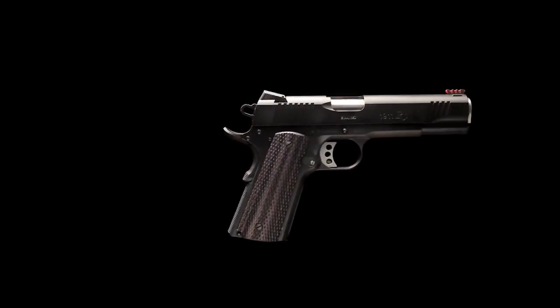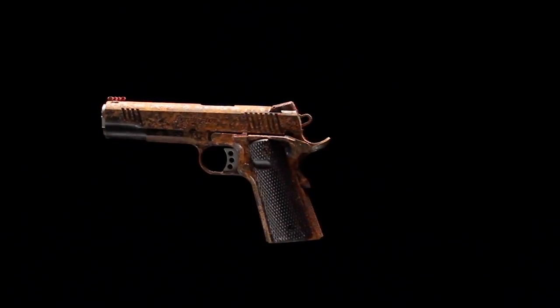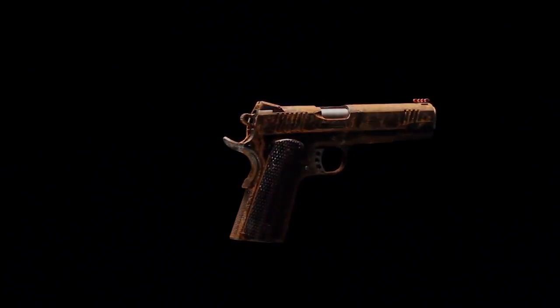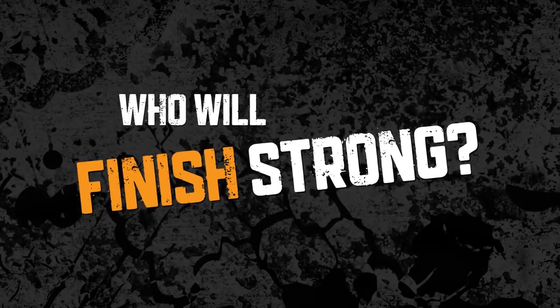The average firearm owner deals with corrosion more than any other finish-related problem. You are about to see what happens when Cerakote goes head-to-head in a salt chamber test against seven competitive finishes. Who will finish strong?